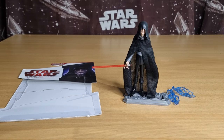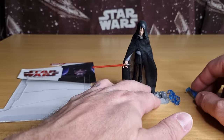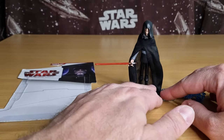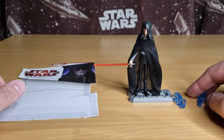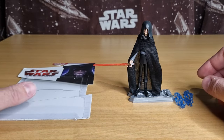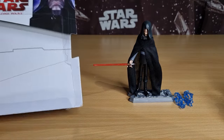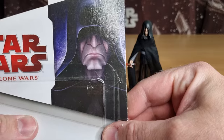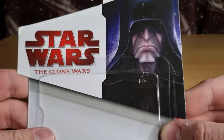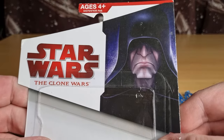It bewilders me how this figure became so rare. It was rare at the time I got it too. I can't remember if someone had given it to me in a trade, but I got it for a steal. I'm thankful for being lucky enough to acquire this figure when I did. And yeah, it was carded when I got it.